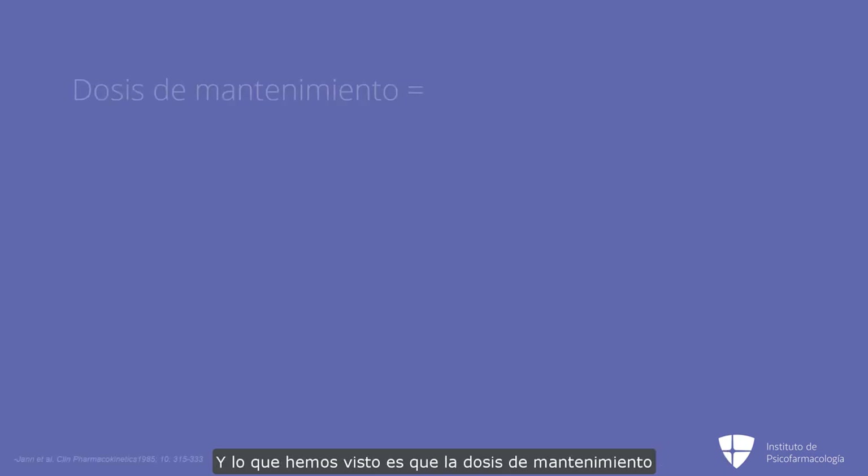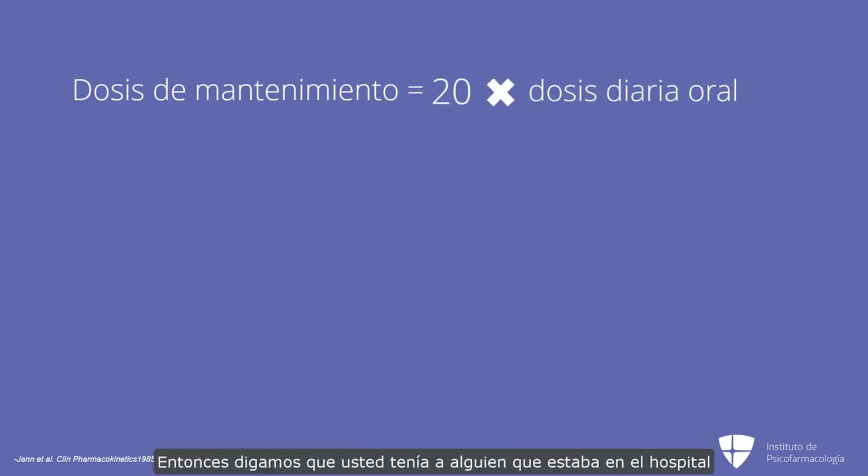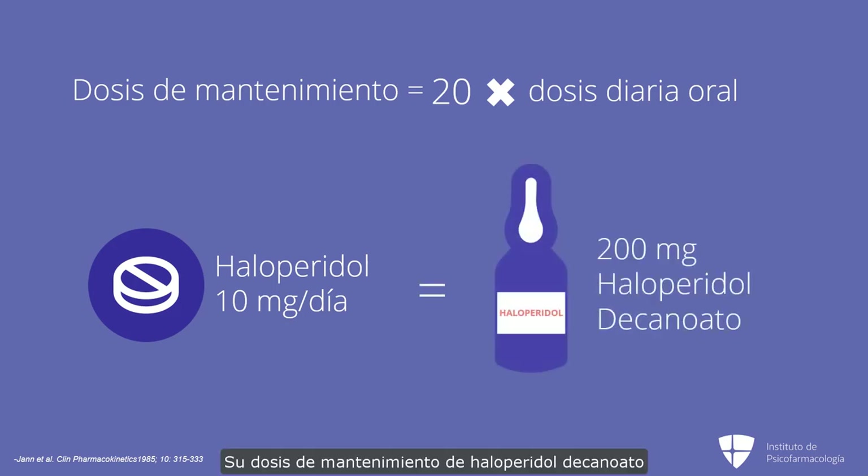So the question is, how do I convert somebody from oral? What we've seen is that the maintenance dose for people is approximately 20 times the oral daily dose. So let's say you had somebody who was in the hospital and they were stabilized on 10 milligrams a day of haloperidol — their maintenance haloperidol decanoate dose will be 20 times the oral dose, which will be 200 milligrams.